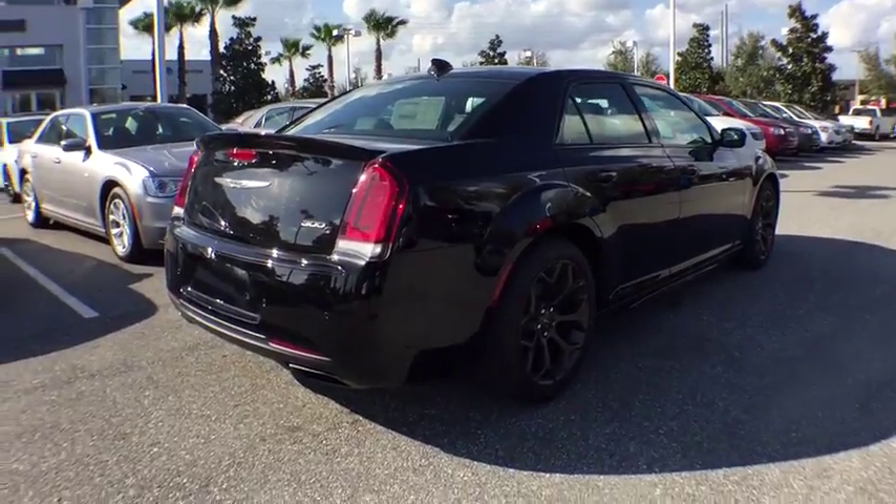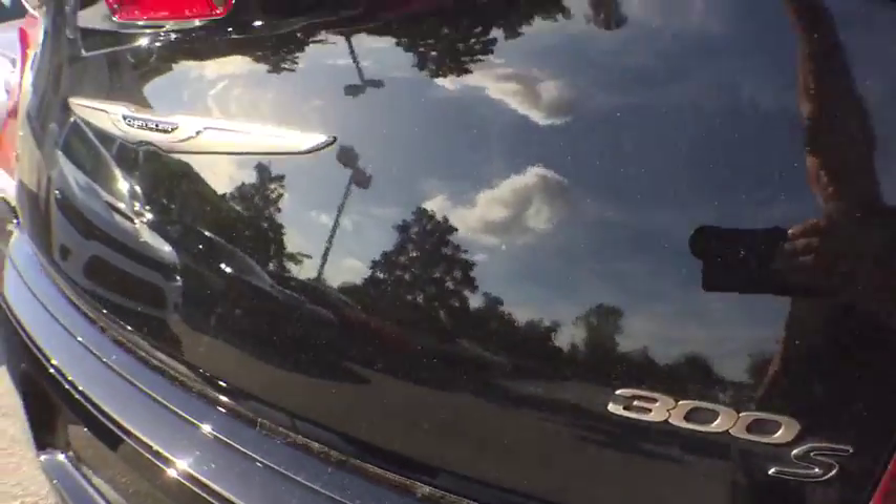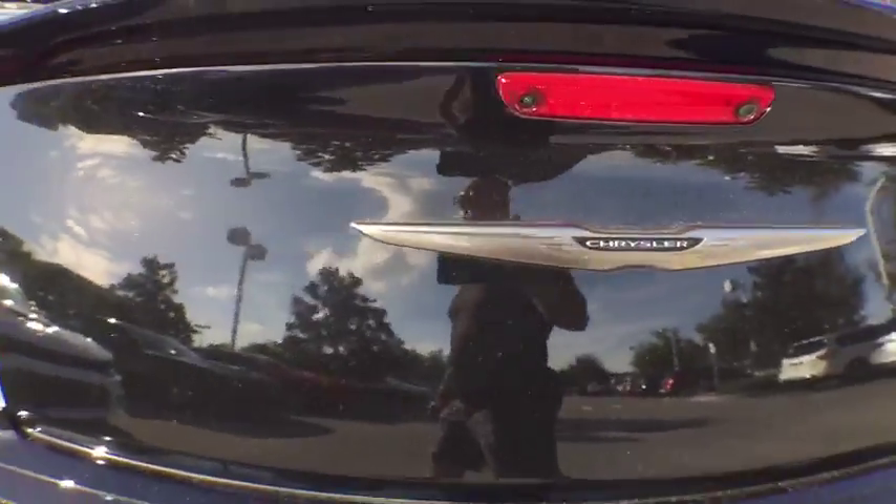Four-wheel disc brakes, aluminum wheels, cruise control, auto-dimming rear-view mirror, floor mats, keyless start, universal garage door opener.